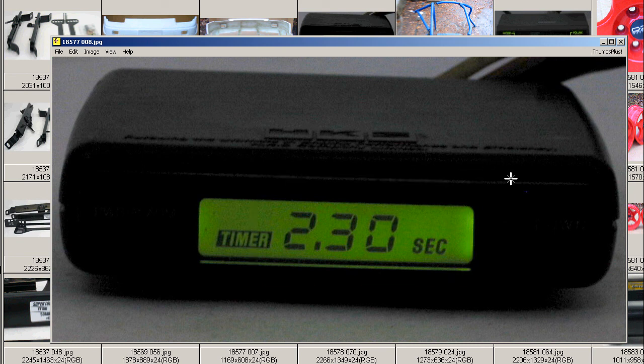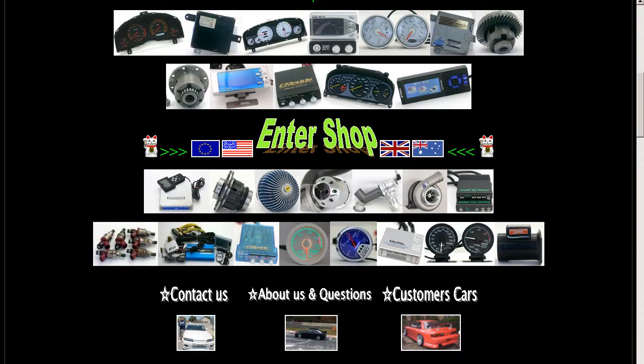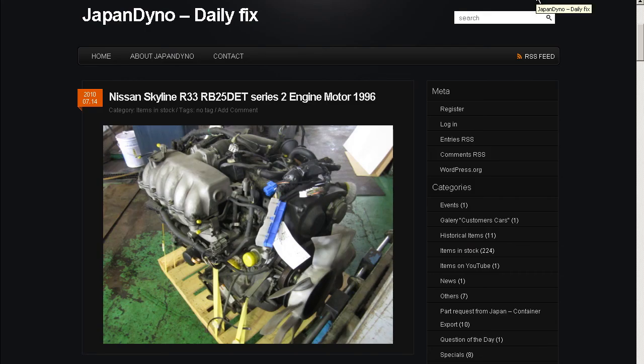So the HKS Turbo Timer, made in Japan, from Japan. Thank you. In order to serve you better, we have our website at www.japandino.com, as well as our blog, the Japan Dino Daily Fix, where we feature items of special interest. Look forward to seeing you there.